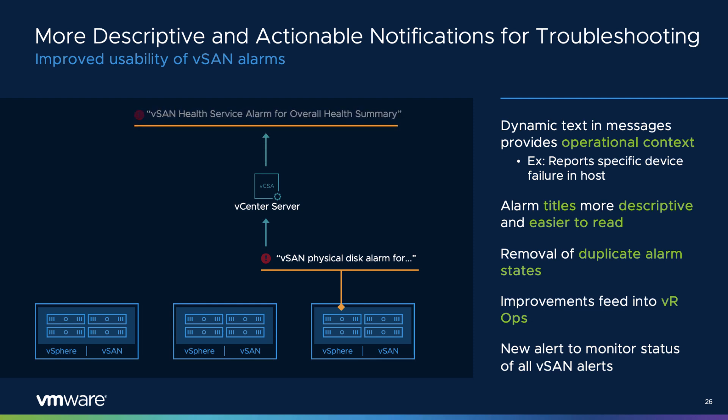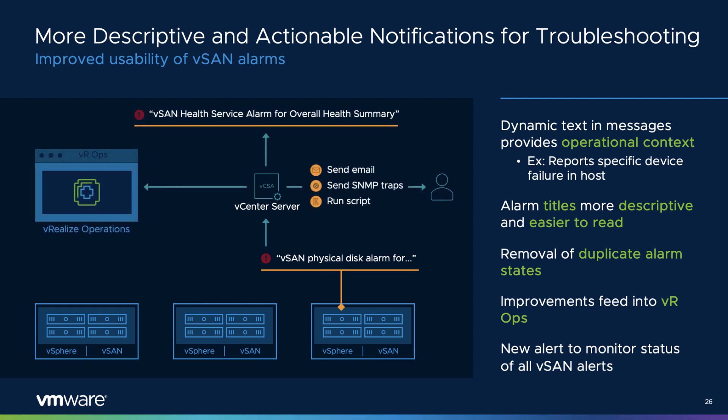The more meaningful alarms are in their description and guidance, the more actionable they are for administrators. vSAN 7 Update 2 now provides much more descriptive titles that are easier to interpret, paired with descriptions that offer dynamic text — such as a specific device and a specific host — to provide improved operational context. VMware also removed conditions where alarms from vSphere were similar to alarms from vSAN and might give the false impression of multiple issues. Customers of VROps will also benefit as messages feed into VROps with vSAN APIs. Finally, the ability to subscribe to an overall summary of vSAN alarms has been introduced, minimizing the need to subscribe to each discrete alarm.